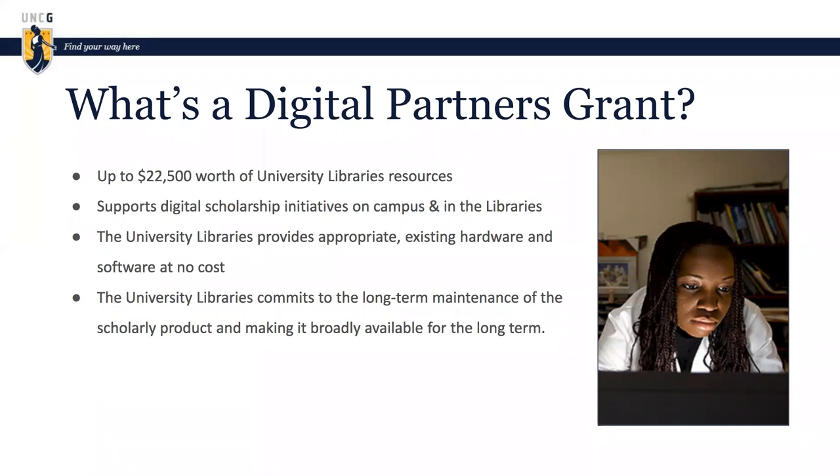We provide our current hosting environment, our existing hardware and software. We're not a cash award, so we're not making any purchases on behalf of faculty. We do also promise to keep everything up and running, keep it upgraded, and migrate to new systems as needed. So we're promising perpetuity hosting for IT-related projects as long as we can.